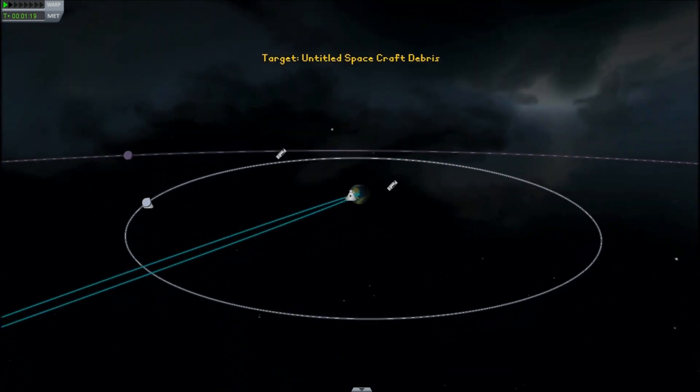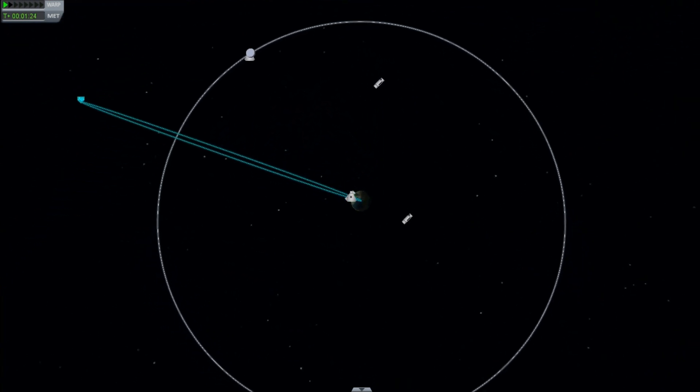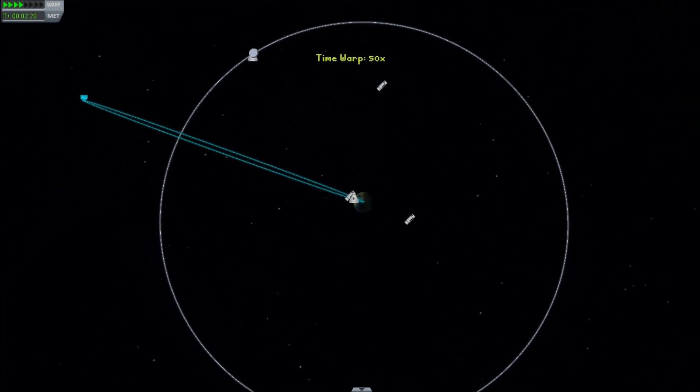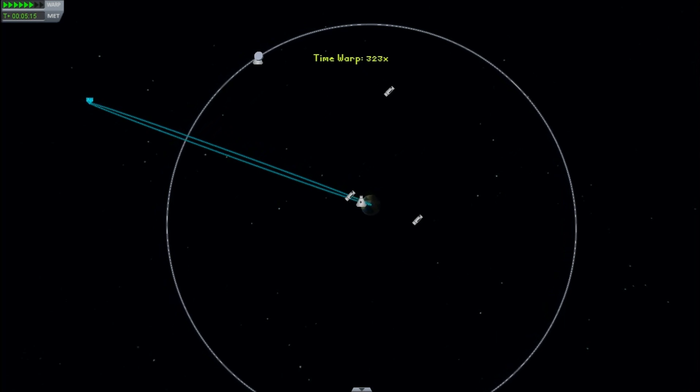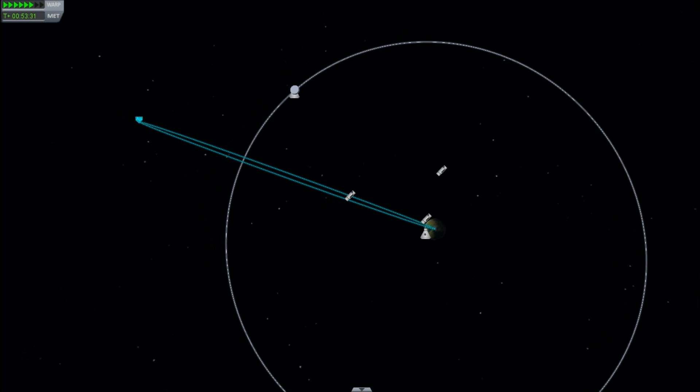That is excellent. Unfortunately, the patched conic system doesn't show us arriving at the moon. Our trajectory seems to be a little low. I think we're going to pass under the moon, but let's follow things through because sometimes the conic system does get things wrong.